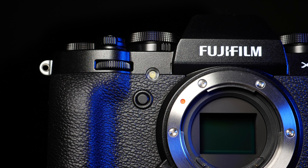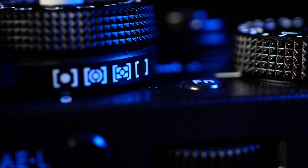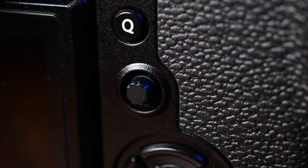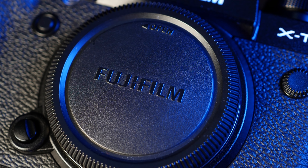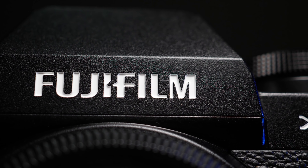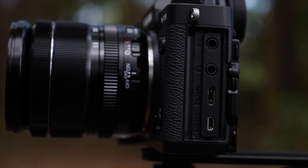The X-T3 is an APS-C sensor camera from Fuji. It has a 26 megapixel BSI X-Trans sensor, 425 point hybrid autofocus system, and improved autofocus face and eye detection. It can do 10-bit 4:2:0 H.265 internal video capture, and 4:2:2 over HDMI, with 4K 60 frames per second up to 400 megabits a second. It has dual UHS-II SD card slots and the USB-C connector can be used to charge the camera while in use.